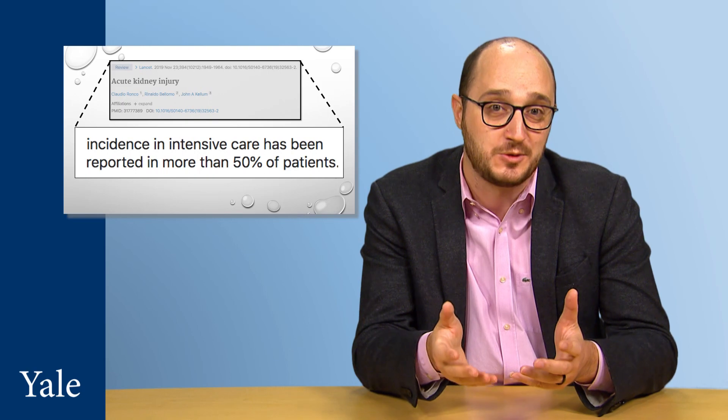The reason we're talking about AKI today is because there's a real problem with the way we currently define it, and therefore are able to detect it and treat it. In 2012, a global nonprofit organization called Kidney Disease Improving Global Outcomes, or KDIGO for short, released a guideline to help healthcare providers caring for adults and children at risk for or with AKI.